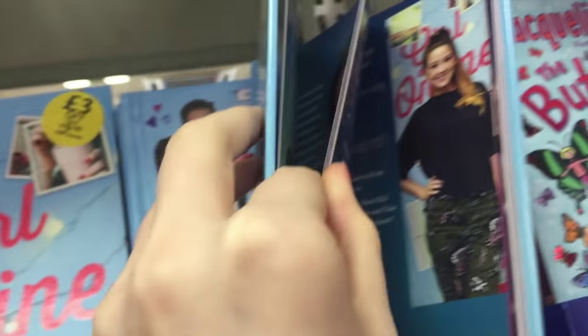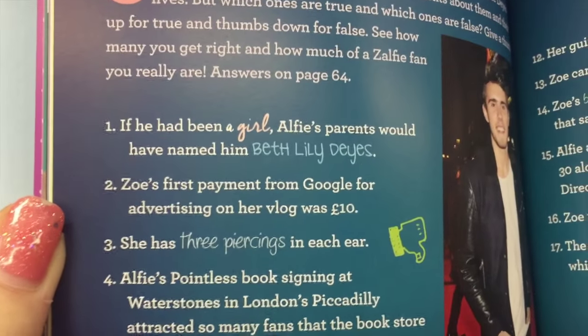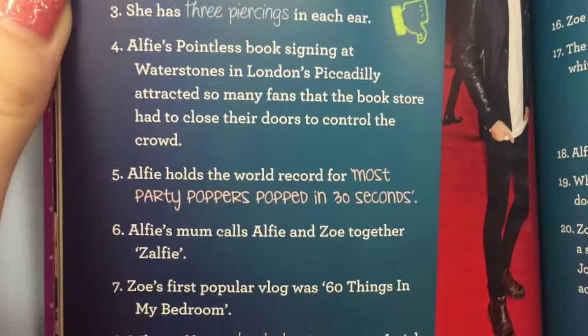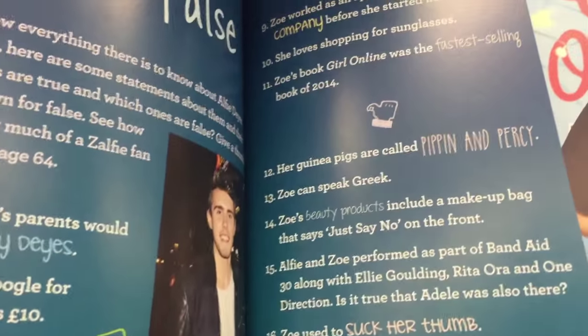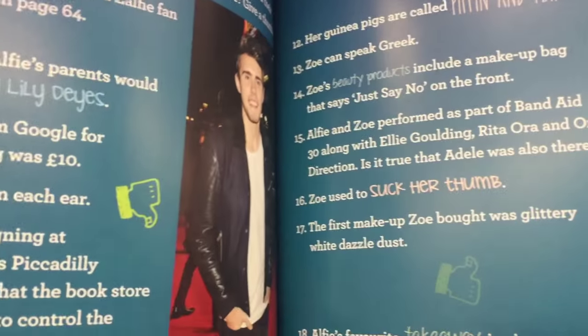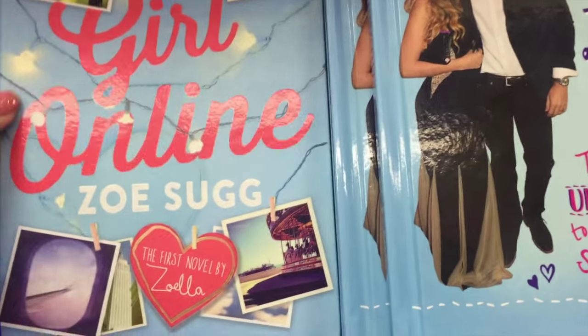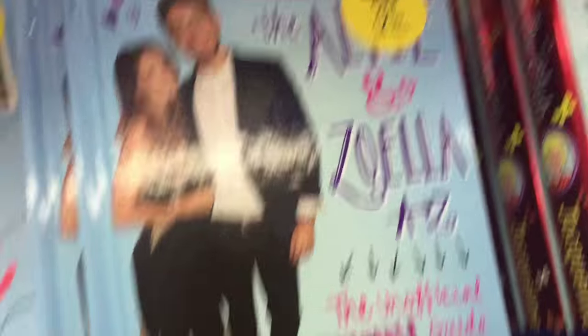Look, can you open it? This is so weird. This is all like stuff you just know by watching the videos. Non-fiction, obviously. It's rhinos. No. That's just so weird.